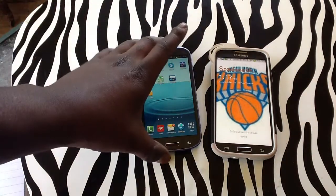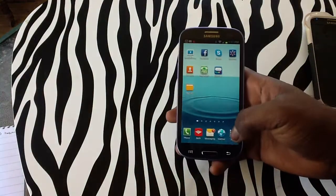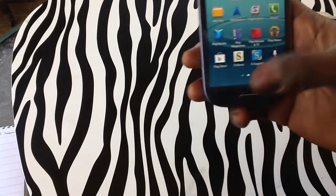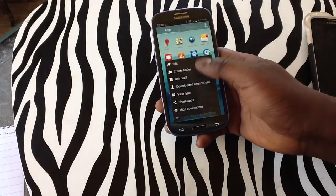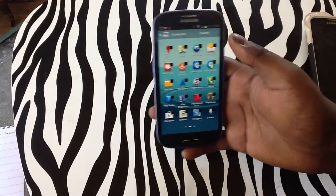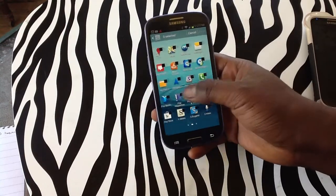On the Samsung Galaxy S3, we're going to begin on that one first. So we need to tap your apps menu to bring up your apps menu and all your apps that you have on your device. You need to tap on the menu button at the bottom left hand corner of the device in order to bring up the option to hide applications. You'll simply need to tap on hide applications and you will see that you simply need to check which one you would actually like to hide.